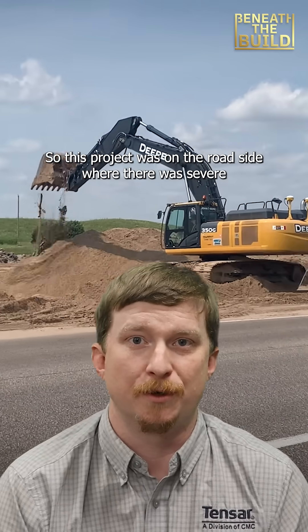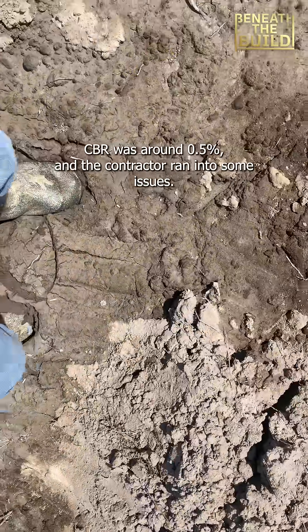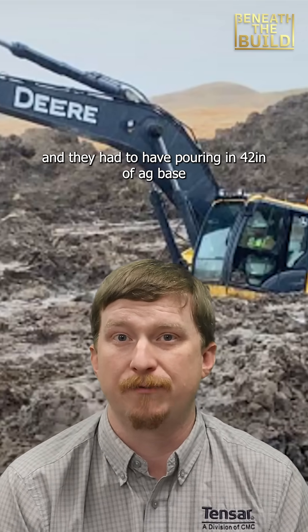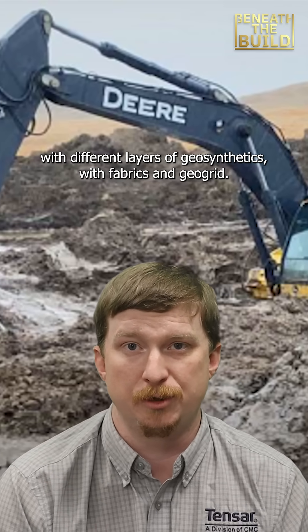This project was on the roadside where there was severe soft soils and standing water. CBR was around half a percent and the contractor ran into some issues. They were going to have to haul material in from way off and bring in 42 inches of aggregate base with different layers of geosynthetics — fabrics and geogrid.